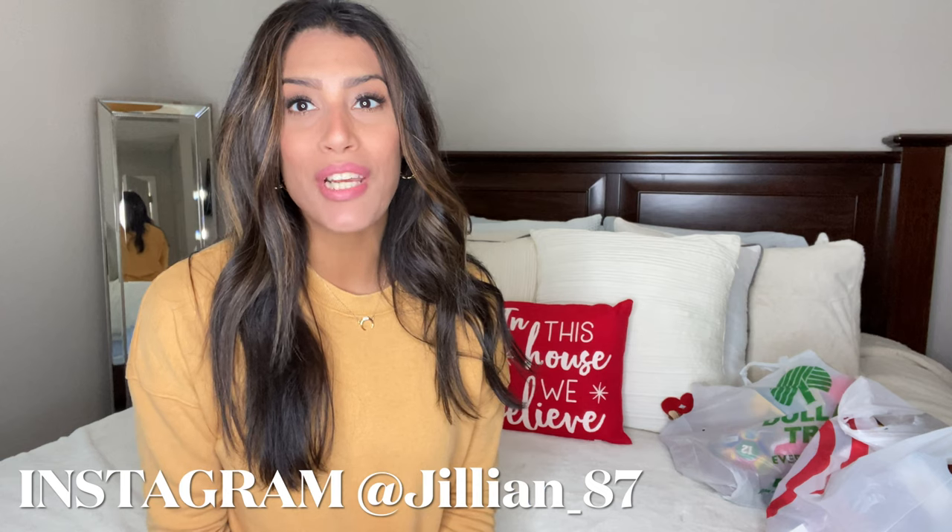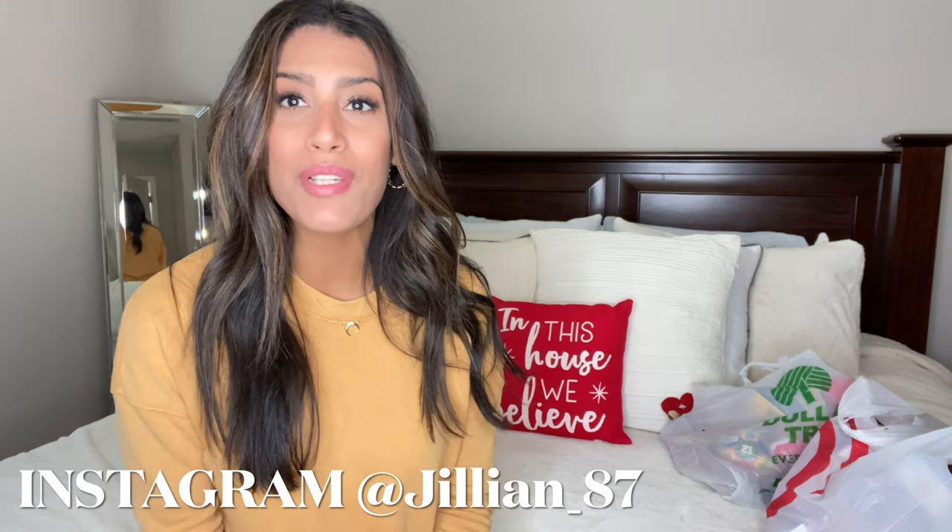Hey friends, welcome back to my channel, or welcome if you are new. My name is Jillian and today's video is going to be stocking stuffer gift ideas. I did write down some stocking stuffers that I think will be great for kids. I have 25 different stocking stuffer gift ideas, and then in these two bags I'm going to show you what I've already bought for my kids. So let's jump right into today's video.